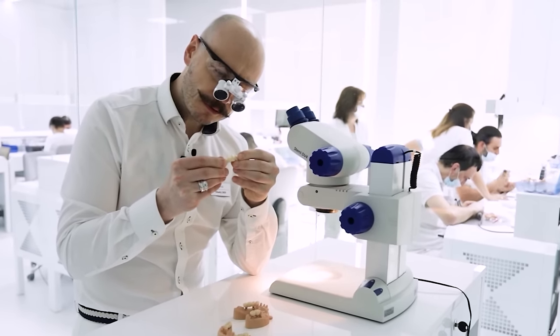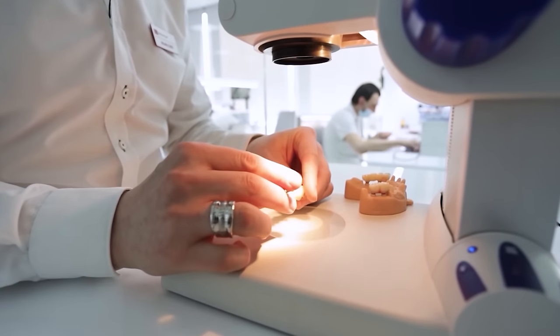Additionally, the strength of the PMMA bridge gives you the confidence you need to enjoy all your favourite foods without any worries. At the final step, our quality control expert checks every single restoration very precisely to guarantee only flawless results for you.